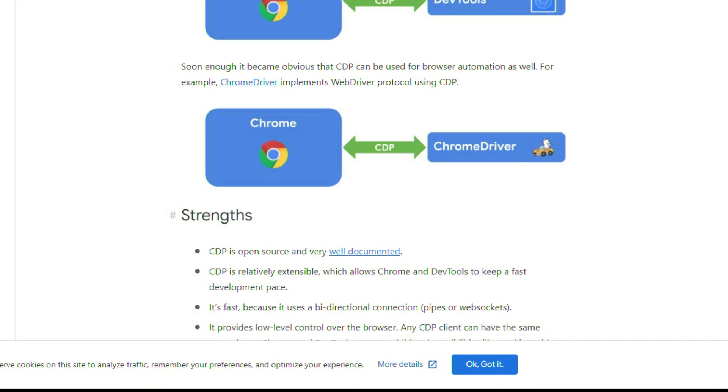The idea behind WebDriver BiDi is to get the best of both worlds — WebDriver and CDP — creating a standard browser automation protocol with fast bidirectional transport and a low level of control. The article goes on to discuss some of the advantages of BiDi. This is a must-read — probably the number one thing you should check out this week. Find the link in the first comment down below.